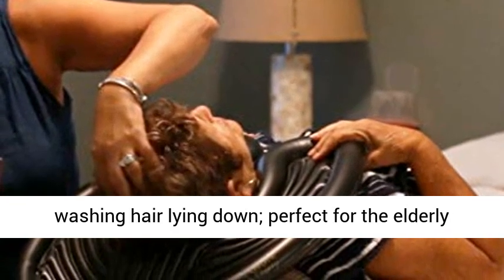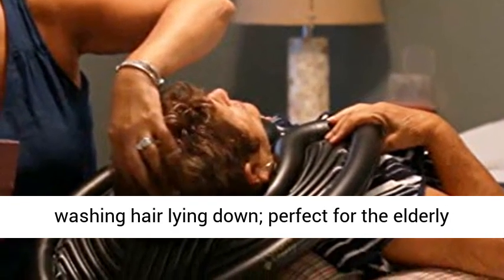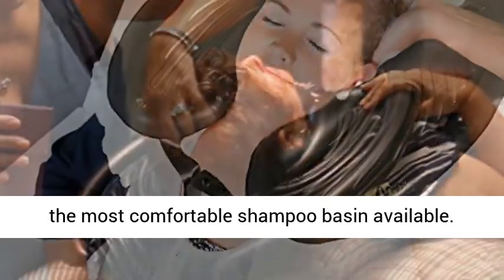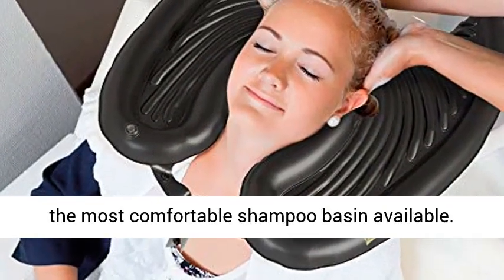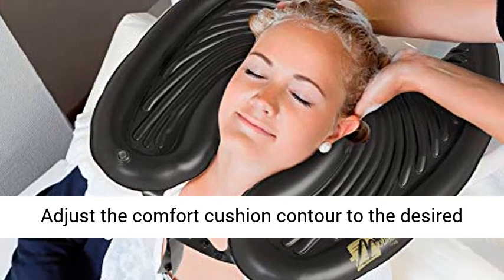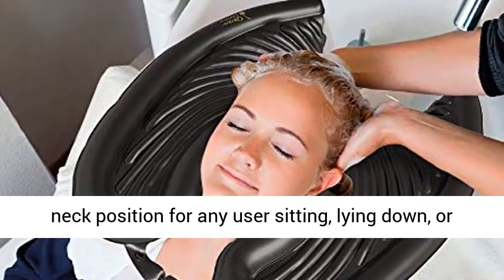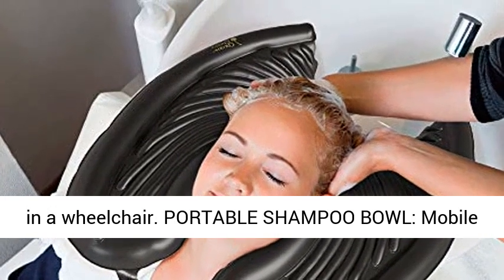Easy for washing hair lying down, perfect for the elderly or disabled. Great neck support — Mobile Salon is the most comfortable shampoo basin available. Adjust the comfort cushion contour to the desired neck position for any user sitting, lying down, or in a wheelchair.